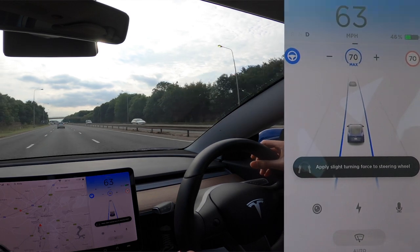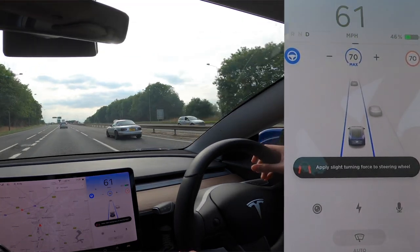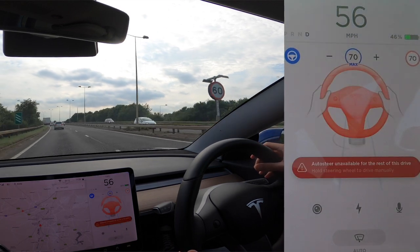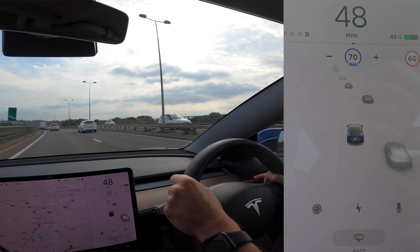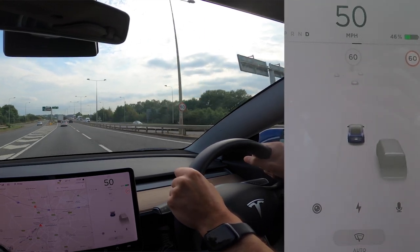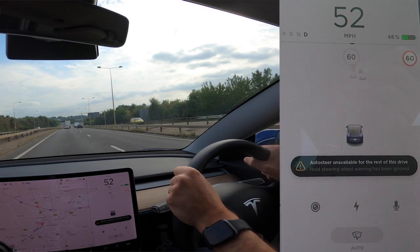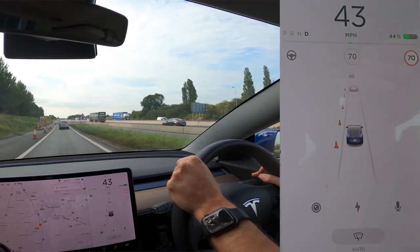The flashing gets quicker and quicker and the messages keep escalating. It takes about a minute before it actually stops you — which is quite scary how long you could theoretically be asleep. It then flashes red. I'm going to take over before it goes completely crazy. Once you've ignored all the warnings, it punishes you — you cannot re-engage autopilot at all. There's no grey steering wheel icon, and double-clicking the stalk sends a message saying you've been naughty. You'd actually have to pull over, get out of the car, and close the door before you can restart it.